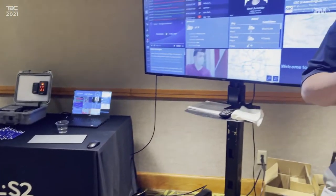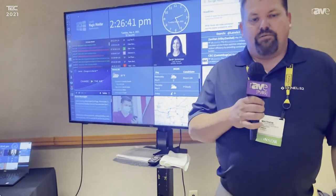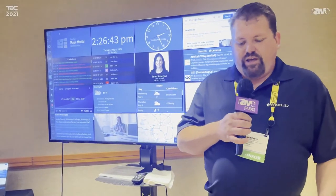Hi, Matthew Wygand here at PSA Tech 2021 in Denver, Colorado. I represent Linnell S2, and one of the products we're showcasing today is the Linnell Blue Diamond product.